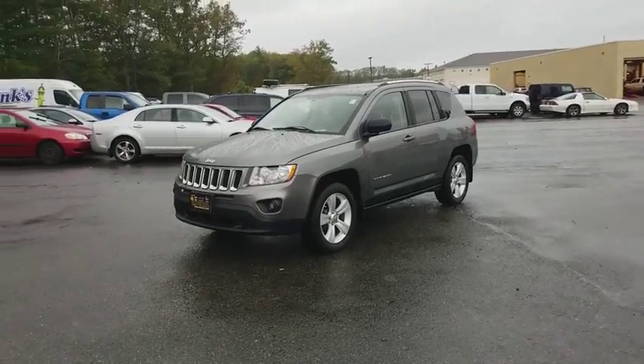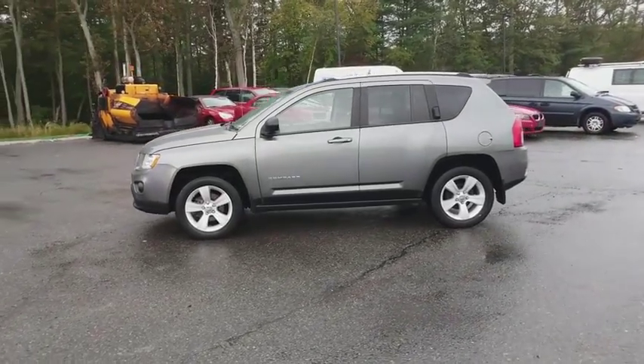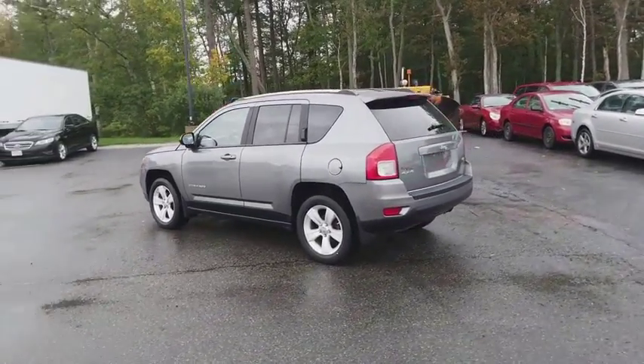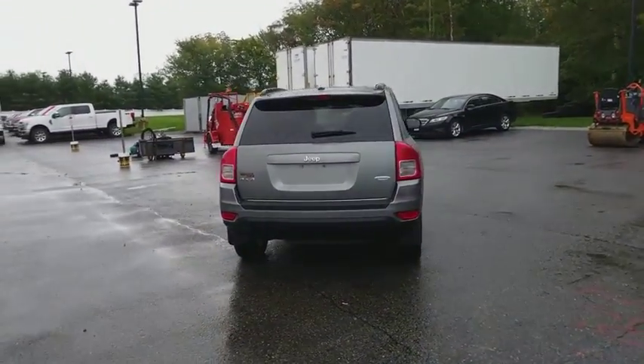2011 Jeep Compass. The Jeep Compass has a solid, sophisticated 16-valve engine. It features electronic variable valve timing that continually changes the torque curve, bringing more versatility to the 165 peak pound-feet of torque and more capability to the 172 peak horsepower.